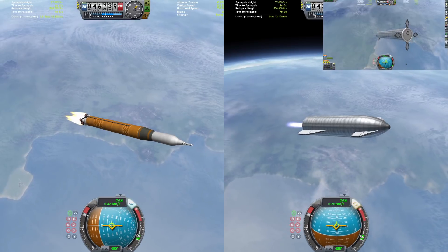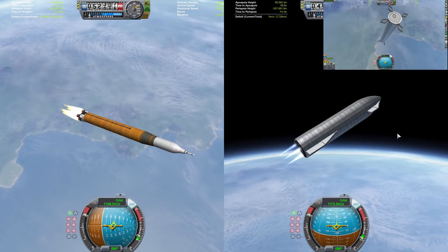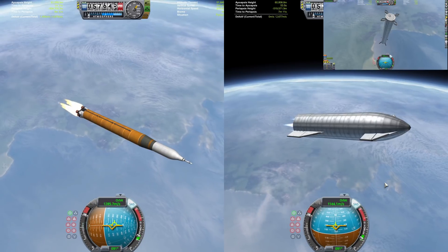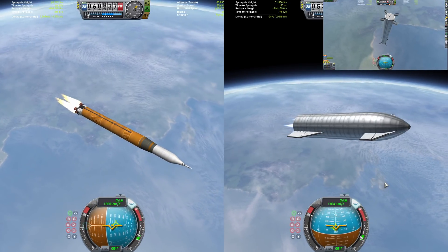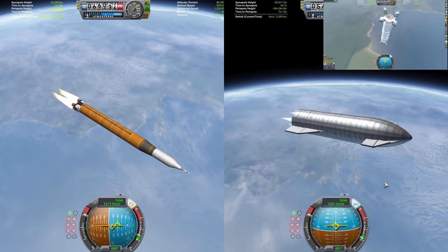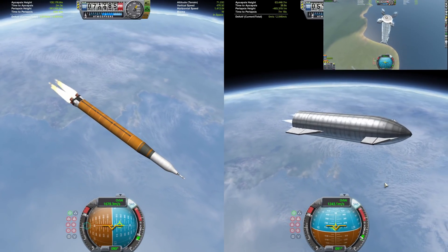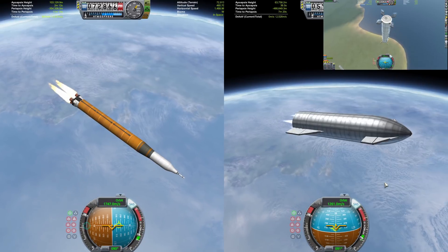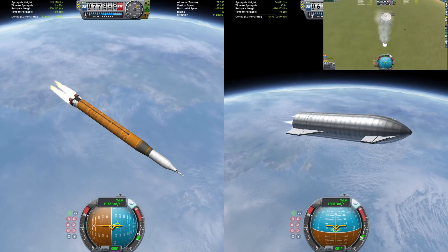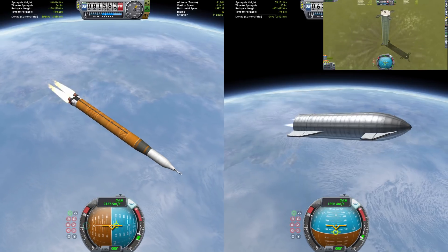SLS is continuing to chug along through around 50 kilometers as the grid fins have been deployed on the Super Heavy, and it's going to be coming back down towards the KSC. I'm going to turn off the gimbal on the vacuum engines on Starship before I get yelled at in the comments, as the Super Heavy is going to get ready to start up its landing burn. SLS has taken a little bit of a lead over Starship as the Super Heavy restarts its engines for the landing burn — engines on, coming in for a landing, and touchdown!